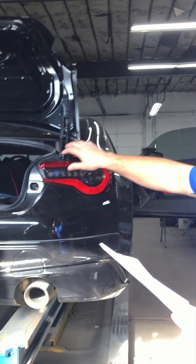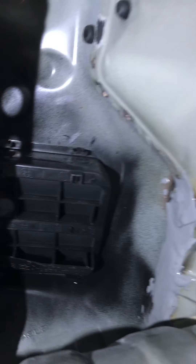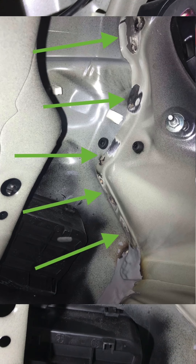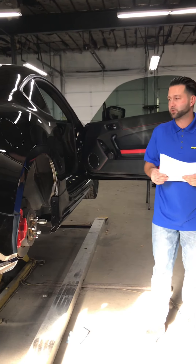There are also weld burns back in there. This quarter panel was welded on, and you can actually see they left a lot of bare metal spots — untreated metal. Those weren't treated; they should have been epoxied and E-coated after.